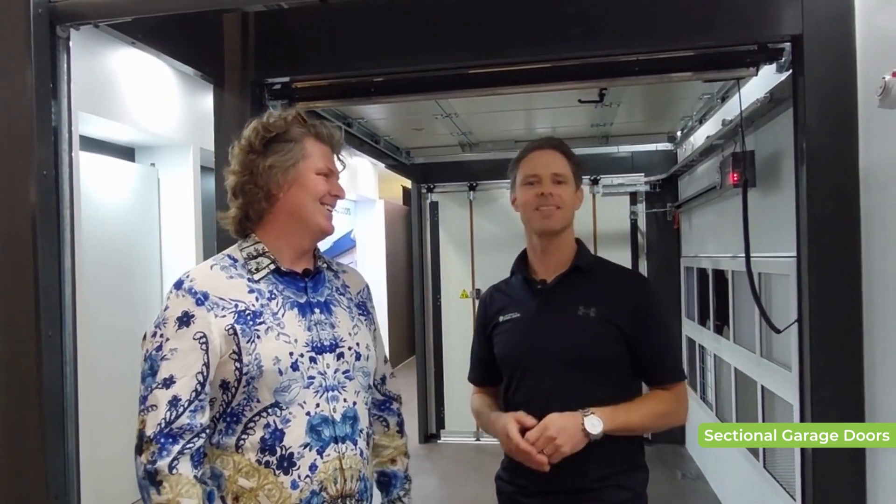Thank you for giving us the opportunity to share it with Queensland. Spectacular product. If you want to make a statement for your home, here it is — 4D Doors.